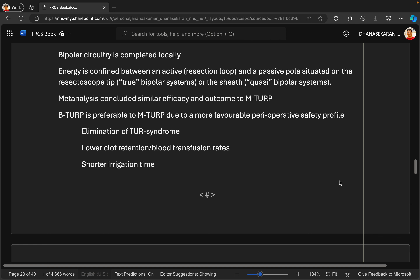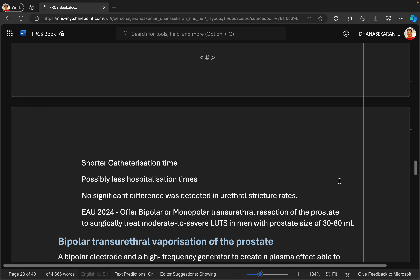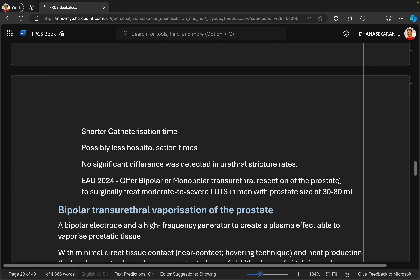The examiner asks about true bipolar versus quasi-bipolar systems, and the candidate acknowledges not knowing the difference. Moving on, the candidate describes post-operative review: checking the patient is safe, well, comfortable, with stable observations, minimal bleeding, and no palpable bladder. For longer-term follow-up, guided by the GIRFT pathway, a three-month follow-up would be arranged with PROMs — IPSS, uroflowmetry, and post-void residual — which could be conducted as a virtual telephone clinic.